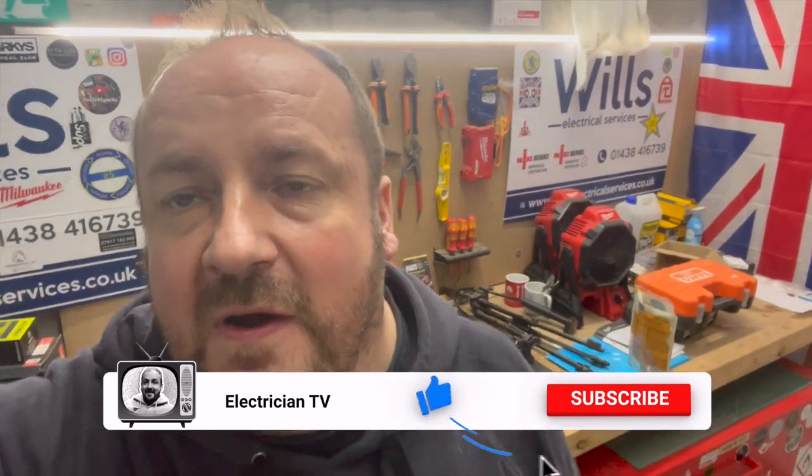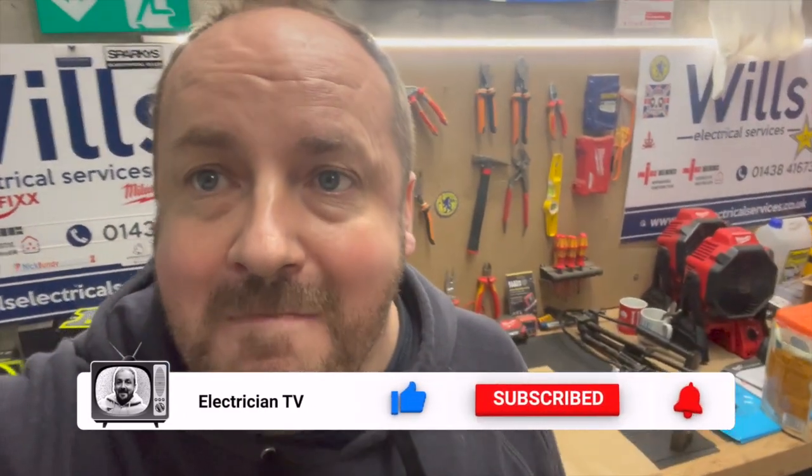If you could do us a massive favour and show your support for the channel - if you could like, follow, subscribe and flick my beanie, it helps the channel grow.